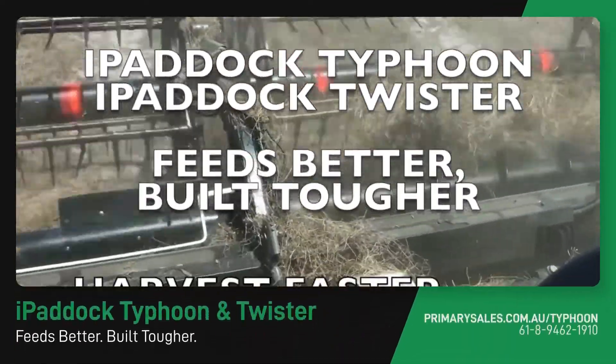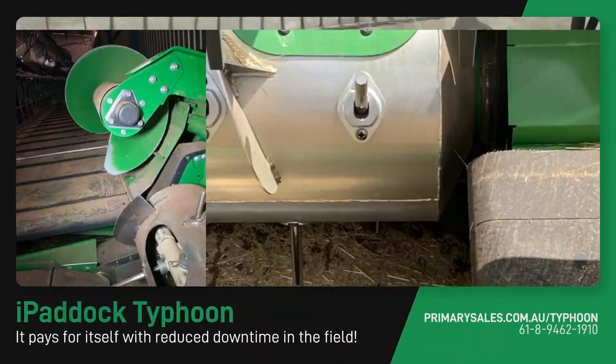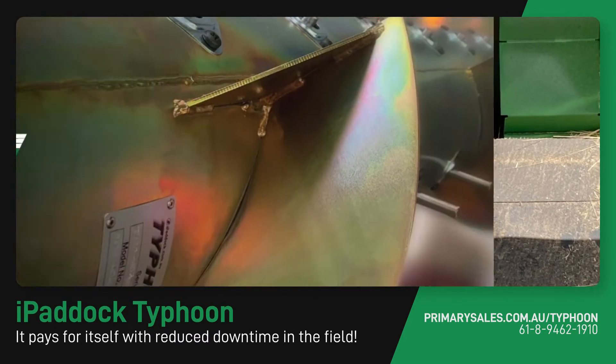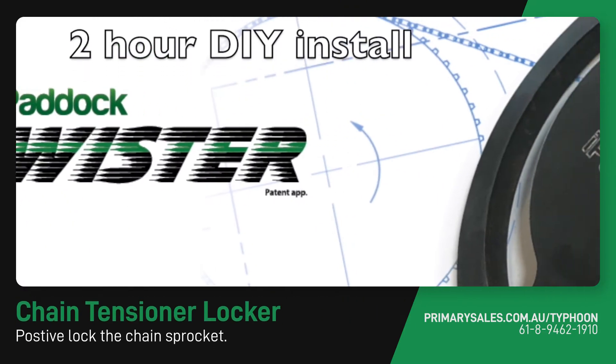iPaddock Typhoon and Twister feed better and they're built tougher. The iPaddock Typhoon will quickly pay for itself with reduced downtime in the field. And people are often travelling two to four kilometres per hour faster in crops like canola and legumes. Harvest faster, feed smoother and stop less for breakdowns.